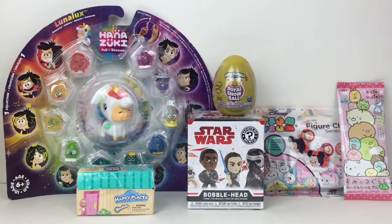Hi everyone and welcome to the Mini Toy Love channel! Today I have another selection of surprise toys and blind bags to open, including Shopkins Happy Places, Star Wars, Disney, Hatchimals, and more. So let's go ahead and start opening!